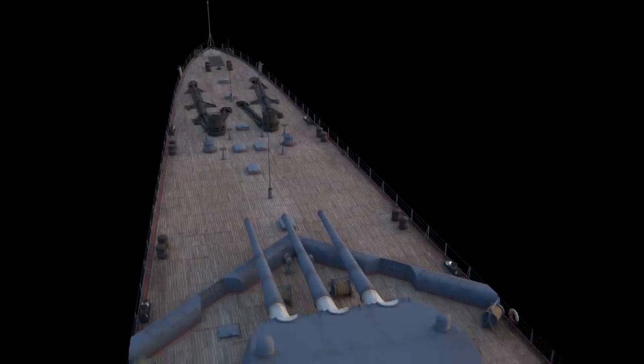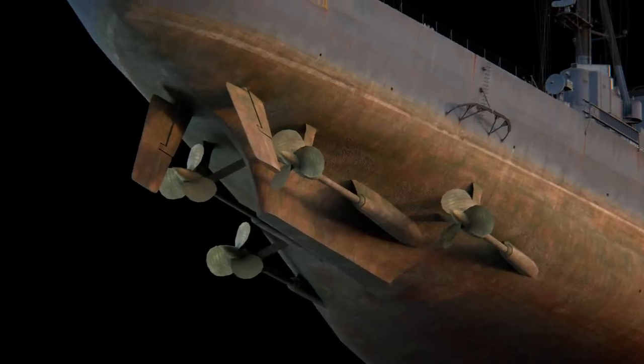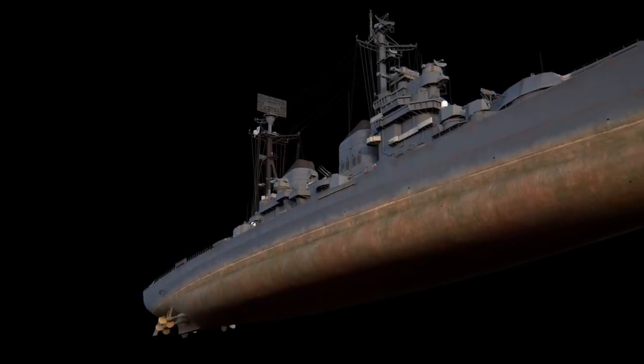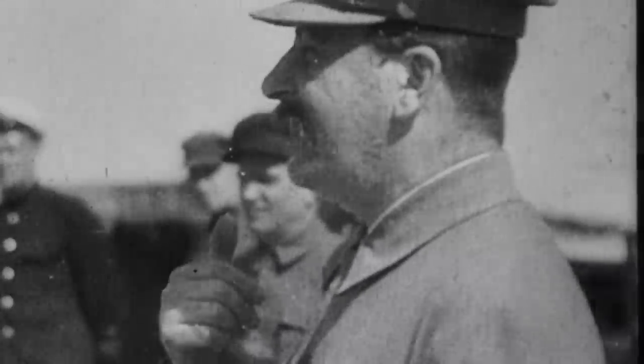With powerful long-range guns, perfect armor, advanced torpedo protection, and a high cruising speed, these ships might very well have become the strongest cruisers of the post-war period. That's how Stalin himself saw them, and he had a keen interest in their development.